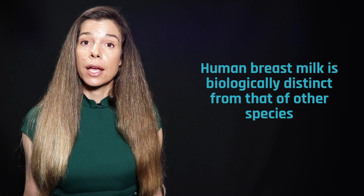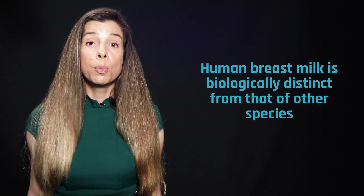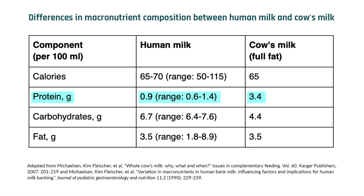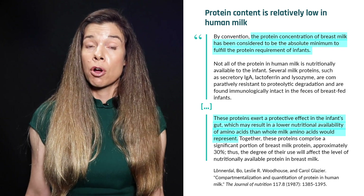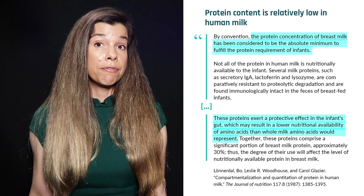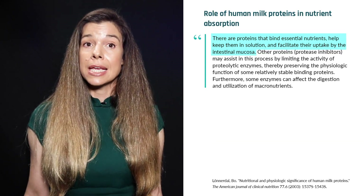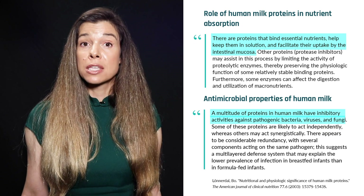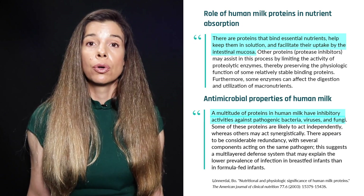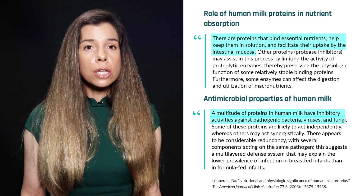Breast milk is species-specific. Human breast milk contains proteins, carbohydrates, fats, vitamins, and minerals to nourish a human infant. One of the biggest differences between human milk and other types of milk is the protein content — the total protein content in human breast milk is quite a bit lower than milk from other species, which is one of the reasons human infants grow so slowly compared to, say, a calf. There are roughly 415 different proteins in human breast milk. These proteins provide nutrition, but they also aid in the infant's digestion and supply both antimicrobial and immunological factors that compensate for deficiencies in the infant's immune system.